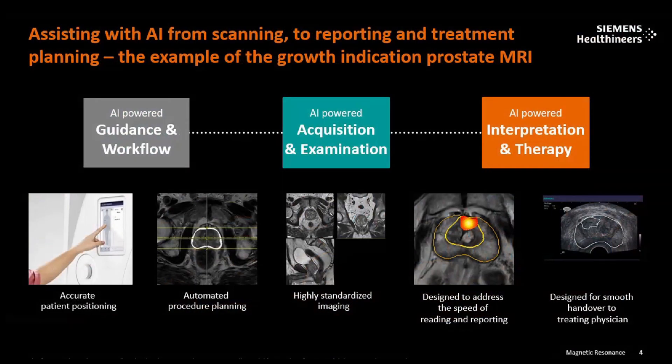We have AI-powered guidance and workflow — for example, the DOT engine. Without the help of a technologist, the system can perform scans individually, but we still need a technologist to guide the system. It is not going to take over the technologist; instead, the technologist becomes the in-charge. It also has a tablet-based workflow for accurate positioning and accurate scanning.